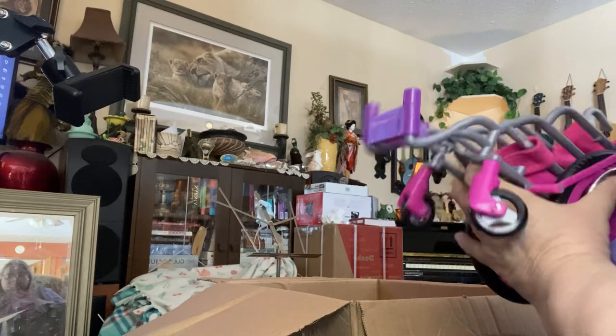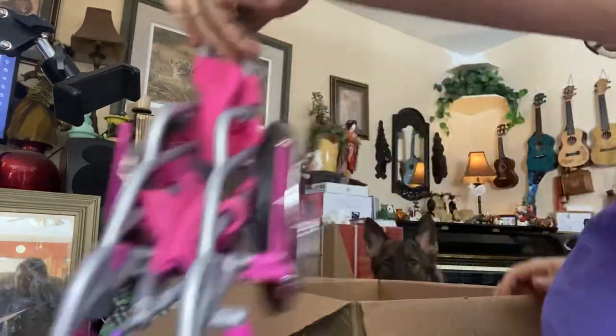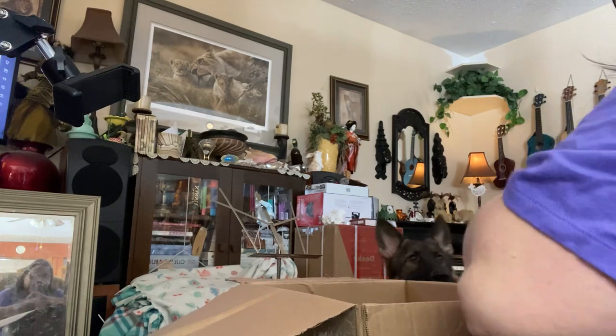Thank you. Oh my goodness. Thank you. That's nice. Very thoughtful. Thank you. Maybe Audrey will have to go in there — she's not too big for that.